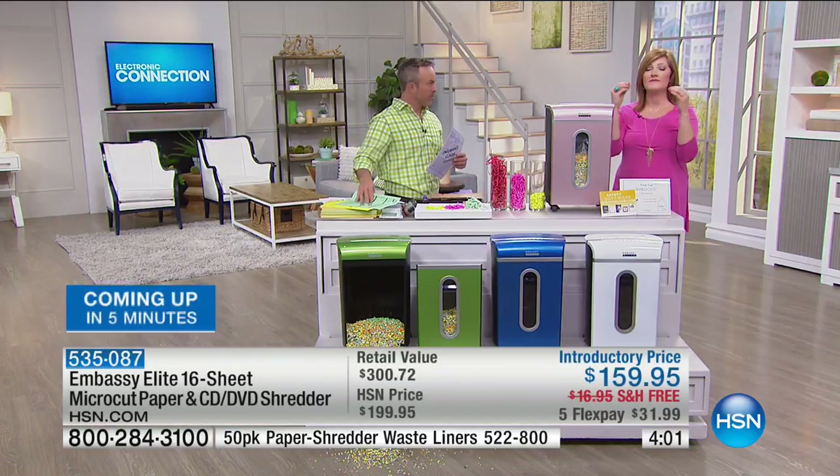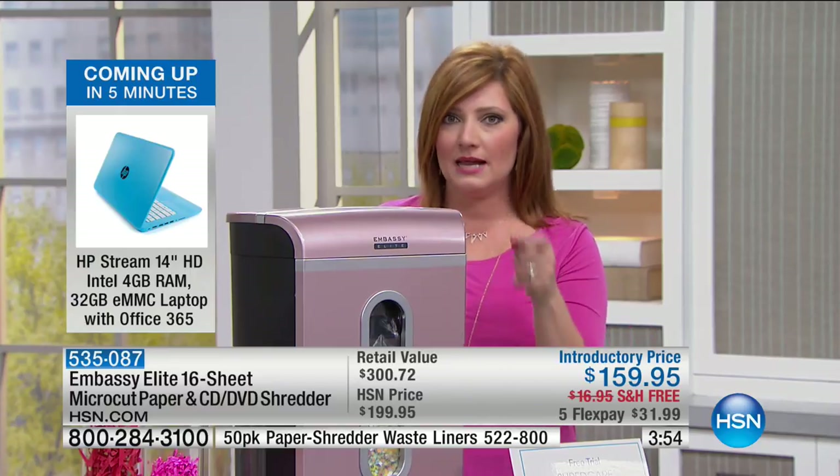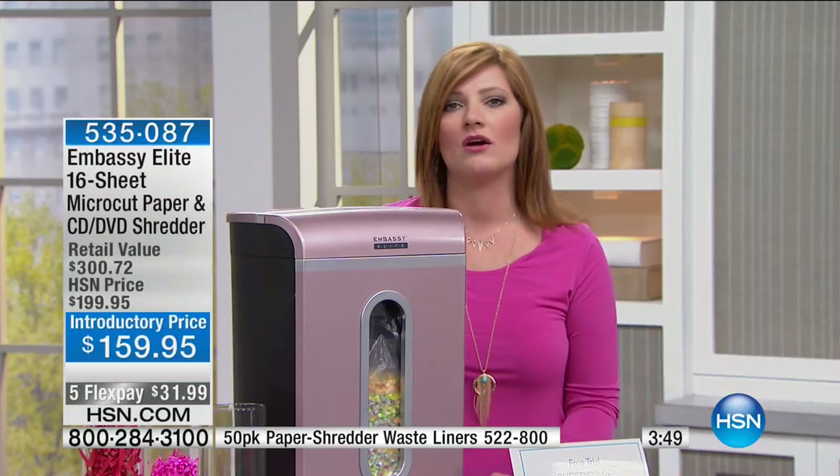Good afternoon — I'm your host Robin Wall. This is Electronic Connection, and our electronic guest expert Aaron Berger is joining us. HP month has been an incredibly fun, explosive month. Our HP Stream is really breaking ground here at HSN. Everyone pretty much is on the go — we live a busy life. We need to stay connected but want something lightweight and compact.